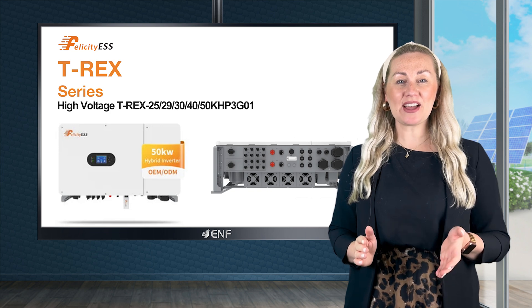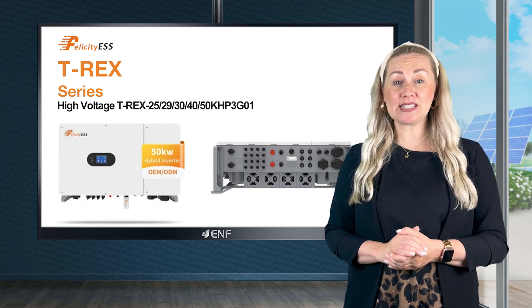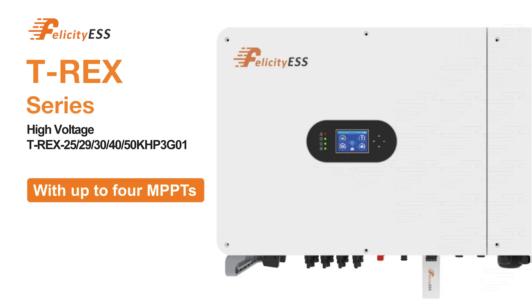If you are looking for a versatile and advanced solar energy solution, the T-REX hybrid inverter from Felicity ESS is engineered to exceed expectations. With up to four MPPTs depending on the model, it maximises energy harvest by precisely tracking and optimising the performance of multiple solar panel arrays in varying conditions.